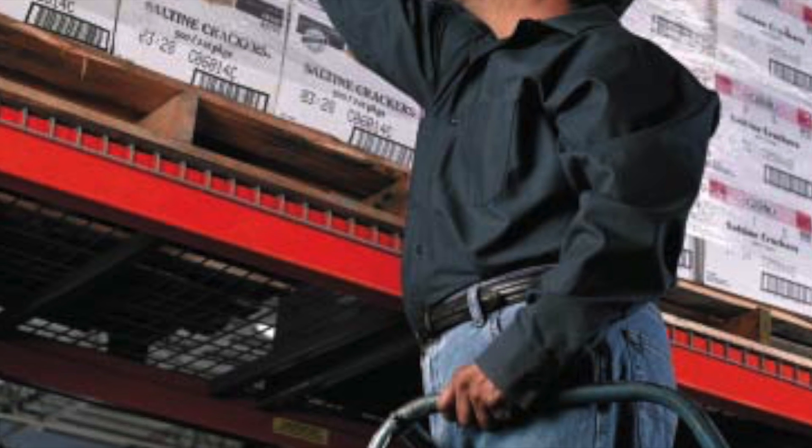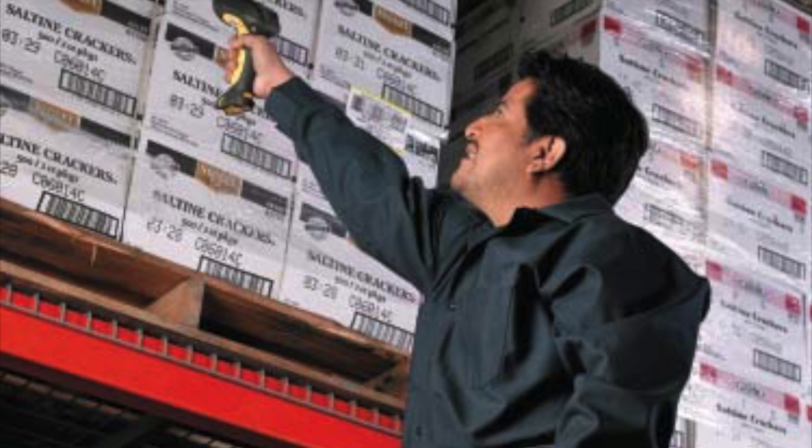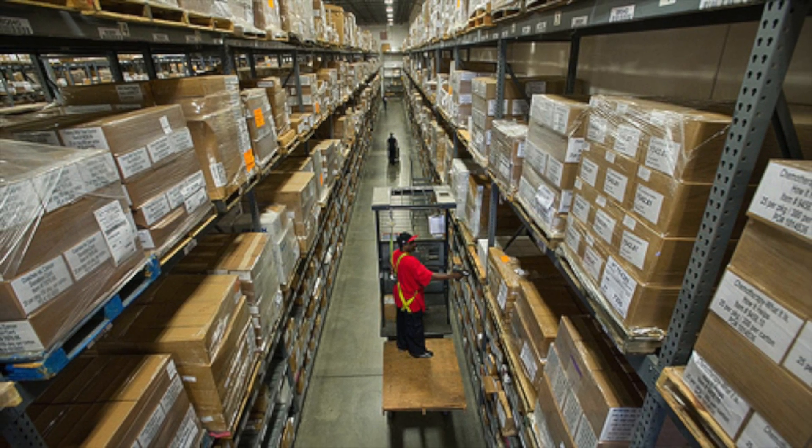Imagine if inventory counting was automated and could be done very quickly. How will it improve inventory shrinkage and free workers from tiring and dangerous tasks? What if we had a companion hovering platform which operates automatically and is always ready to help?